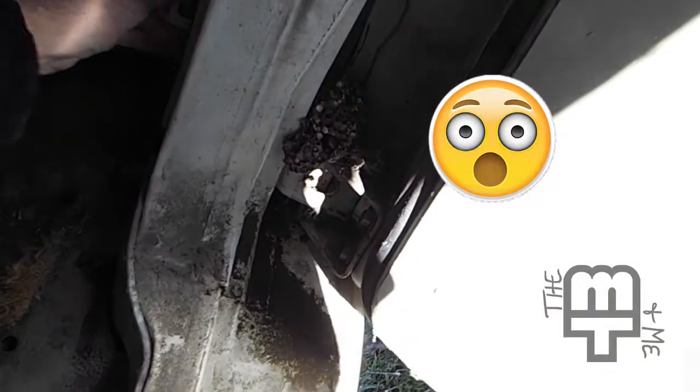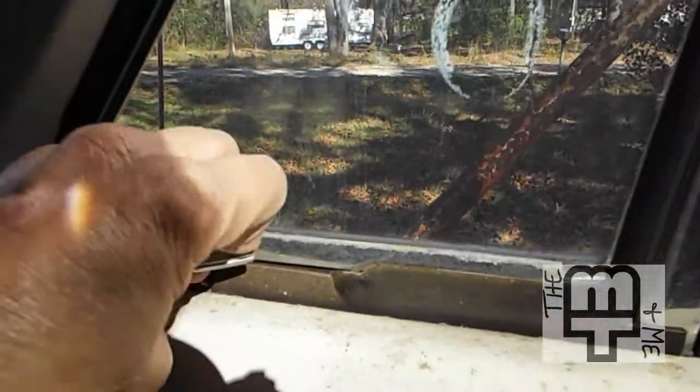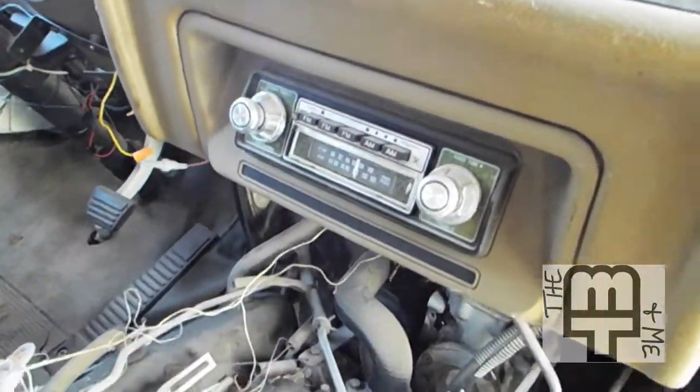One of my favorite features on this is it has little vent windows right here. I can't seem to open it up — it's got vent windows and that one's locked. I love vent windows. Oh look — a push button AM/FM radio. How fancy!